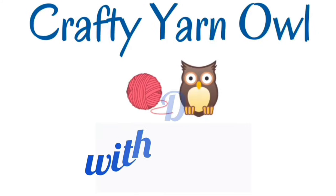Hi everyone, it's Darla from Crafty Yarn Owl. Welcome. So I have something to show you. I'm sure you read the title — Ice Yarn Haul.